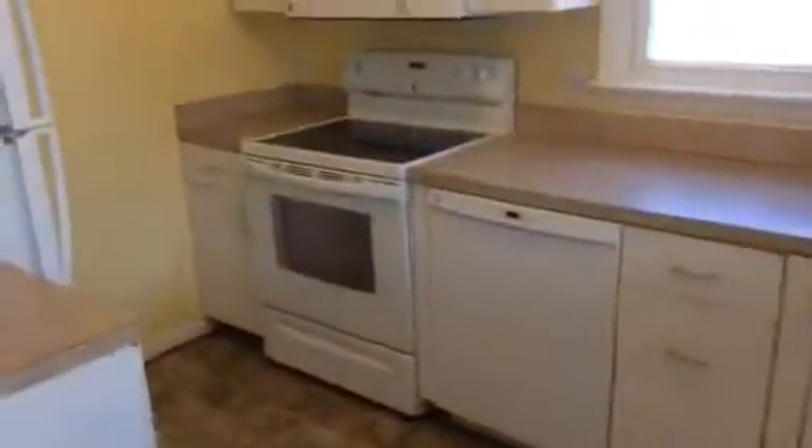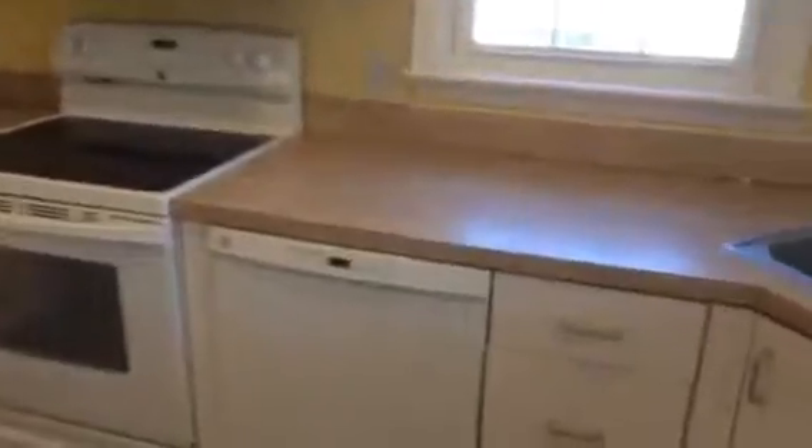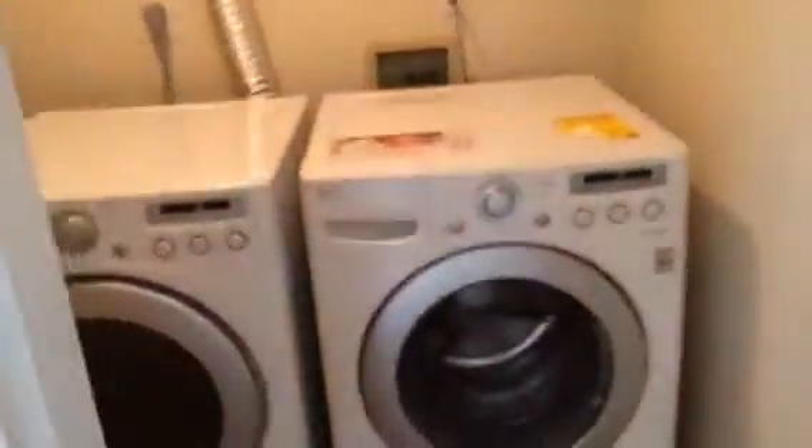White cabinets, nice laminate countertop, glass cooktop in the range, dishwasher, microwave over top of the range, and a corner sink.